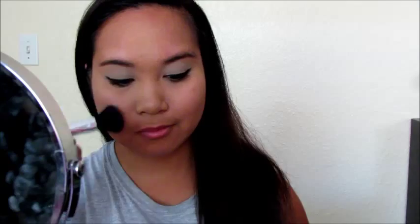Next, for the blush. I am using this blush from Tarte — I don't know what it's called so I will leave it down below. It's just a pretty, natural color blush.